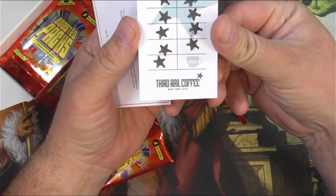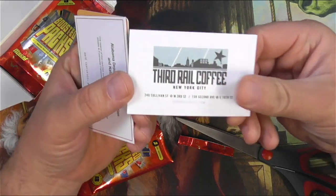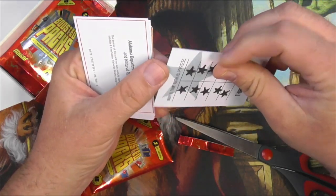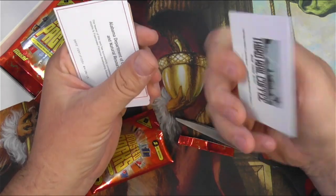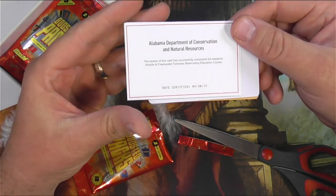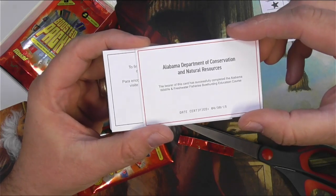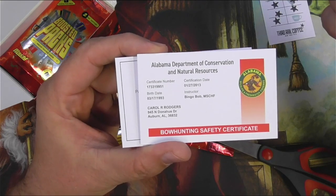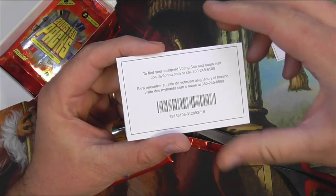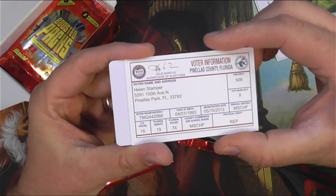Third Real Coffee from New York City — I don't know if this was printed for this set or if they actually reached out to a real company and asked them for these to put in their packs. It's got a really heavy card stock, more than a regular business card. Next is the Alabama Department of Conservation and Natural Resources, certified in 2015 — this card shows successful completion of the Alabama Wildlife and Freshwater Fisheries bow hunting education. Carol R. Rogers can go bow hunting with this. The instructor is Bingo Bob from Mischief, so this is obviously not a real card.